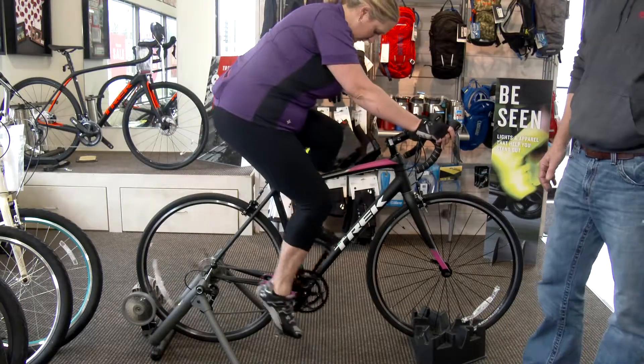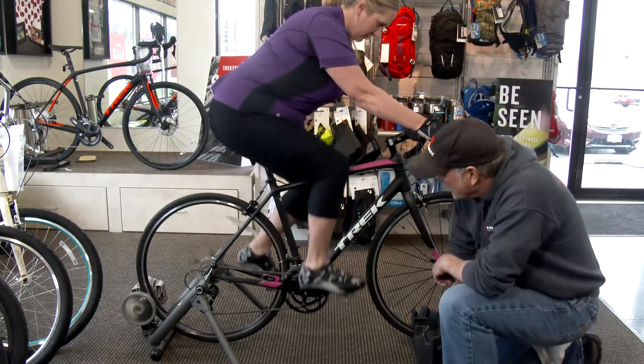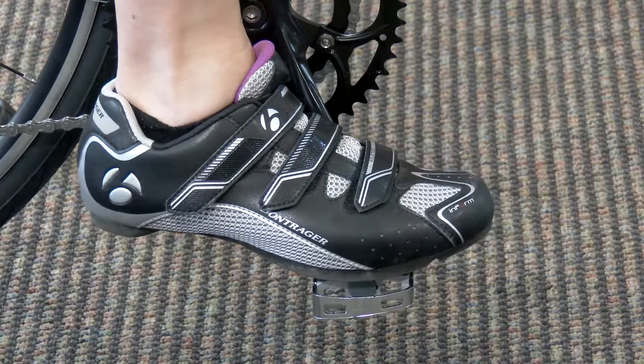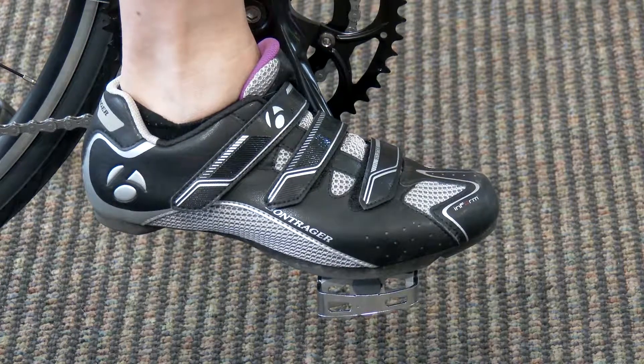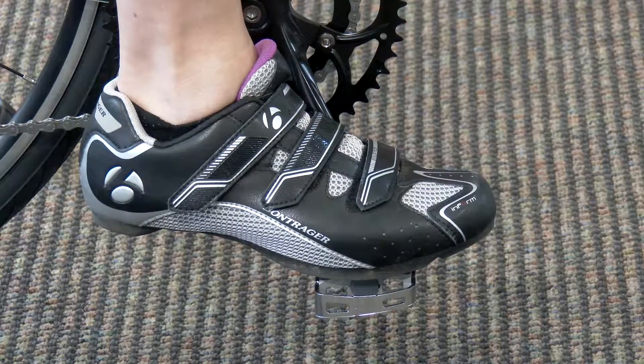So you've decided you want a bike and you know what kind — it's time to get fitted. Fitting starts from the bottom up; it starts at the pedal. This is where you transfer all of your force into the bike to make it go. You're going to want that big knuckle of your big toe — the ball of your foot — over the spindle, or the middle of that pedal. That's where all of your force is going to go through.